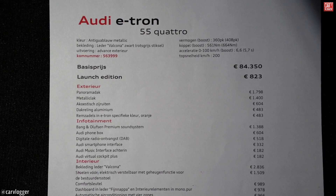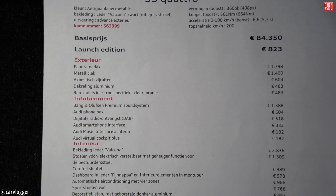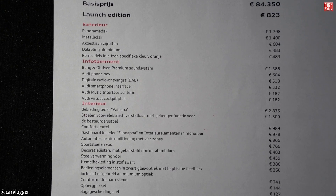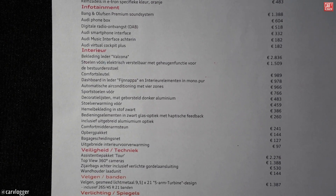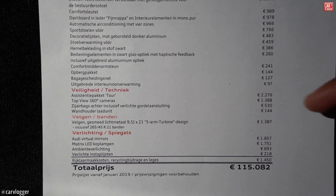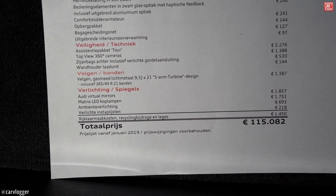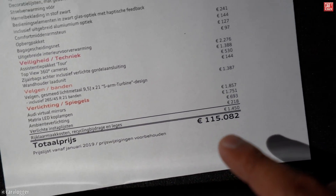The base price in the Netherlands is 84,350 euros. This is a launch edition with an optional price of 823 euros. Highlights from the options list include a panoramic roof, metallic paint, acoustic windows, an audio system, audio phone box, DAB radio, leather Valcona seats with four electric adjustments and memory, comfort key, Napa leather sport seats in the front, seat heating in the front, and on safety and technology: Audi assistant package tour, top view 360 camera, 21-inch S-arm turbine wheels, virtual mirrors, matrix LED, and ambient lighting. Total end price including all taxes in the Netherlands.